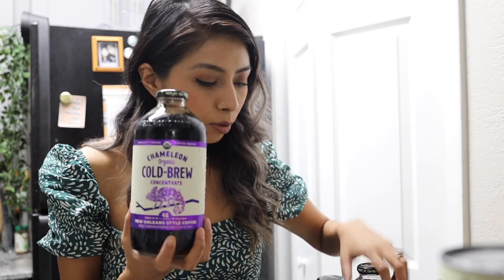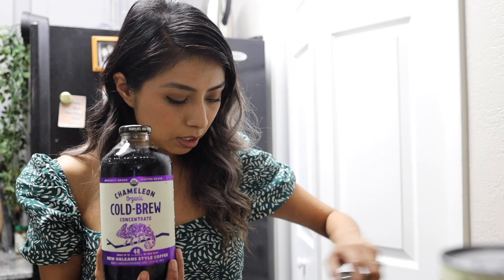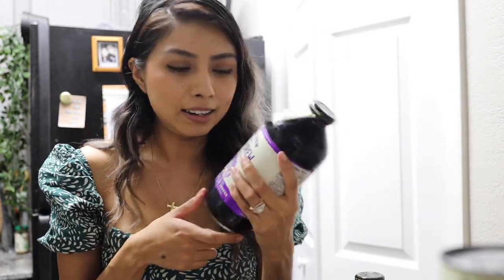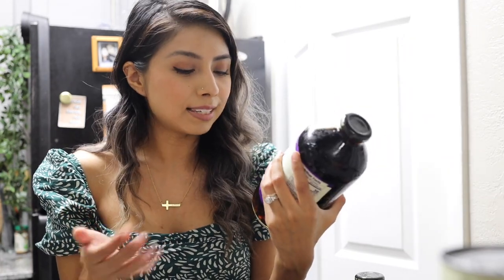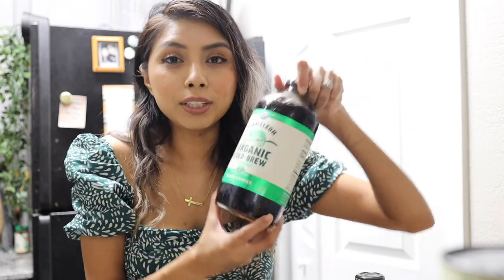Something else that was a buy one get one are these cold brews from Chameleon. We got six of these in different flavors — three black coffees, one caramel coffee, and one New Orleans style. We've never had any type of New Orleans style coffee so we're very excited to try it. Victor and I have both been loving cold brew, just adding some oat milk and creamer, and we really enjoy it.